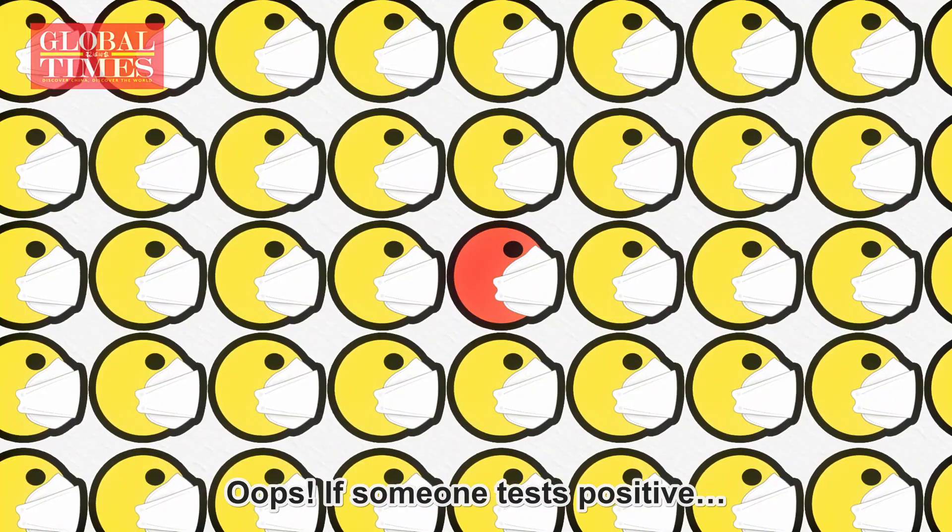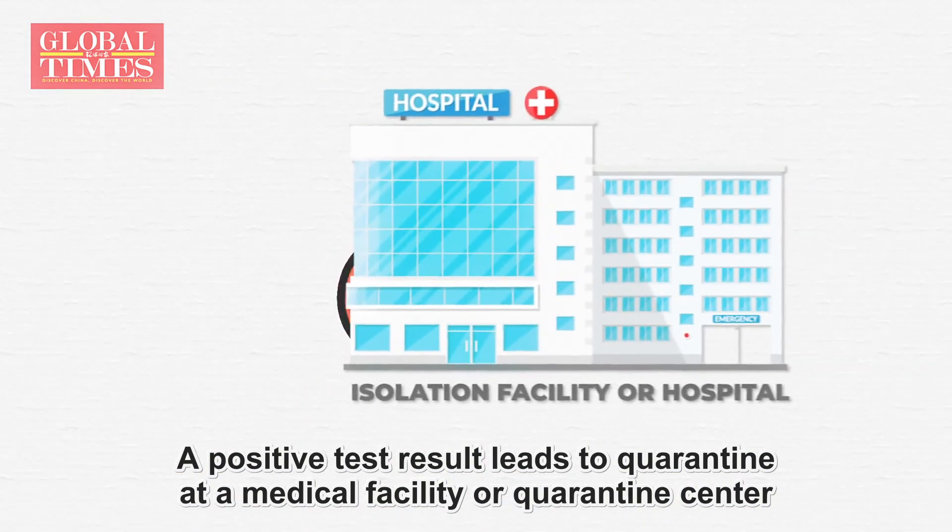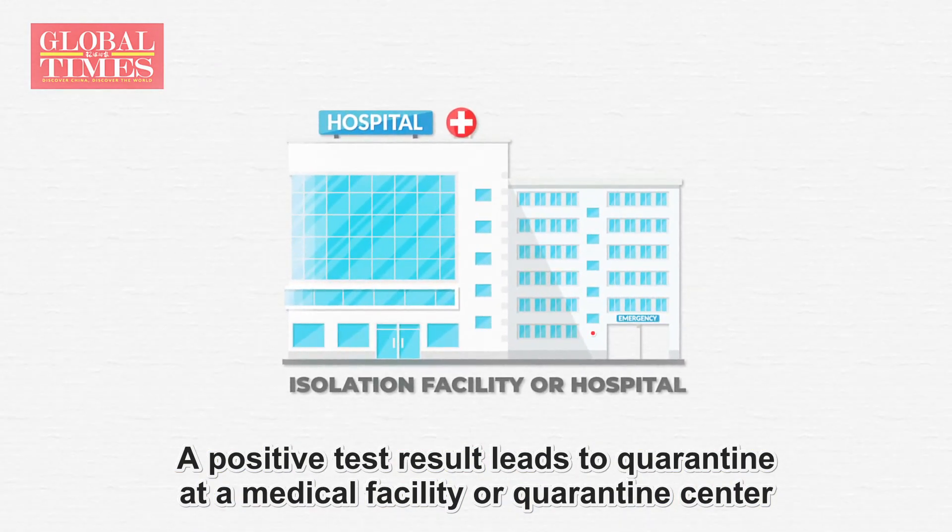If someone tests positive, a positive test result leads to quarantine at a medical facility or a quarantine center.